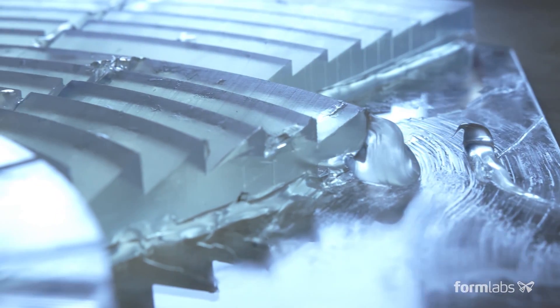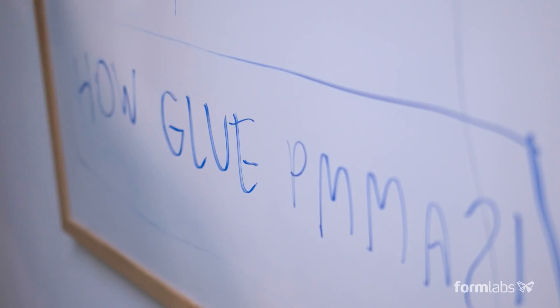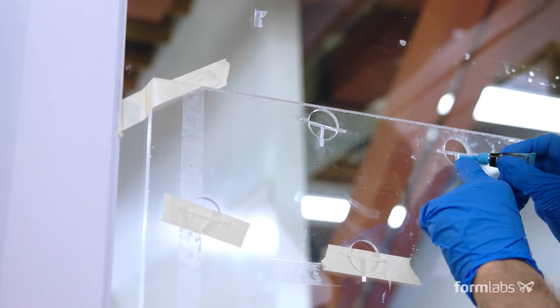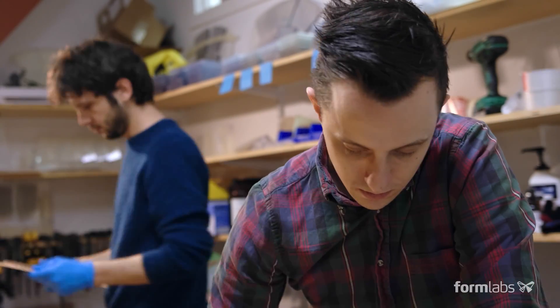They tried different sizes, different types of tiling. I think we examined like 30 glues. Being able to test a clear product out of a 3D printer was quite a big step. With this, we could actually print the real tiles.